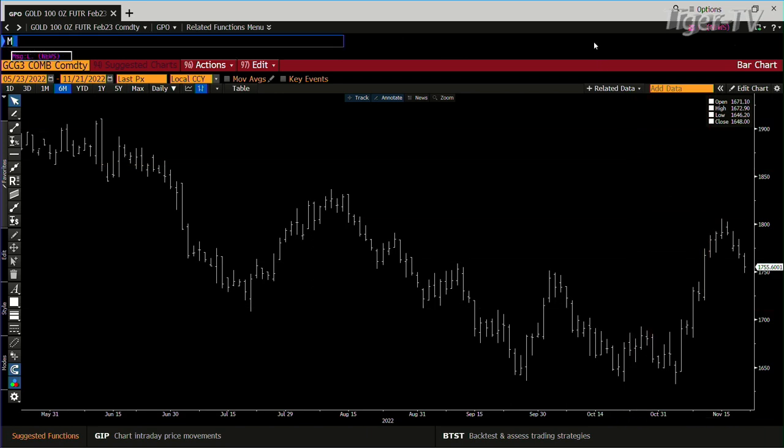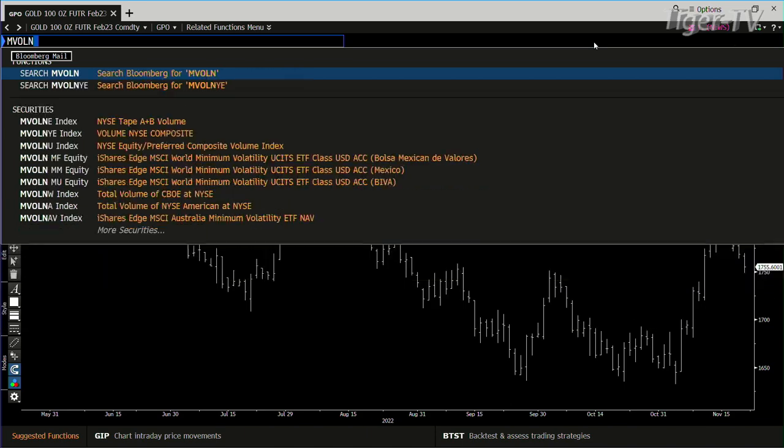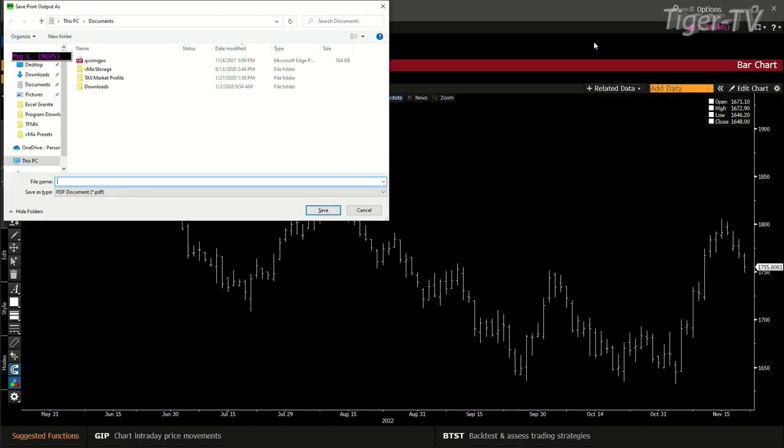And if we look at the indice volume today — this is, like, super low, which is really cool.